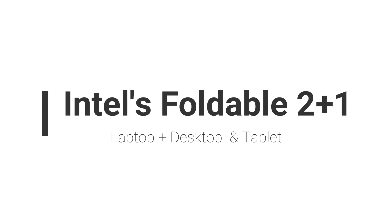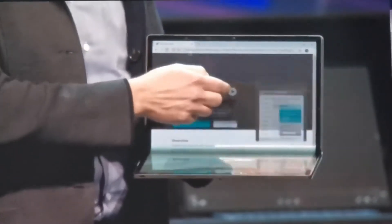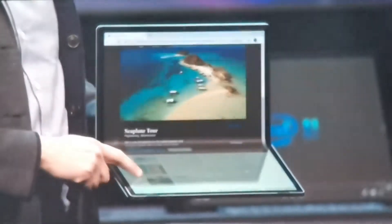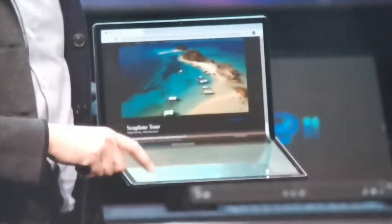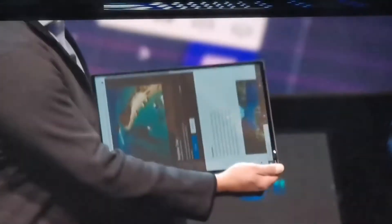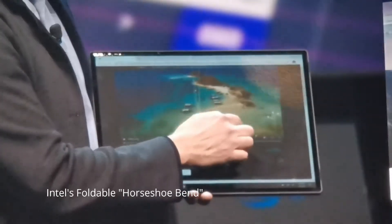If you are buying a PC you may be trying to decide whether you want a big laptop with a big screen or a little laptop with a little screen. But thanks to new folding laptop technology, Intel has built a prototype PC called Horseshoe Band that could offer the best of both worlds — a little laptop with a big screen.